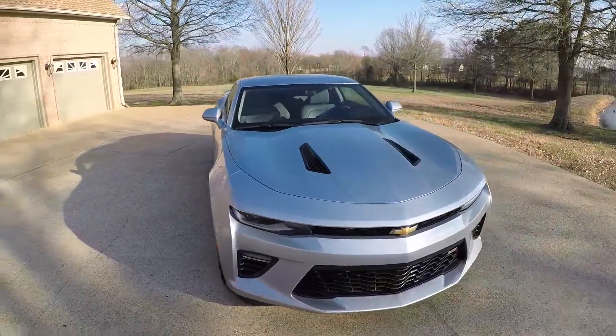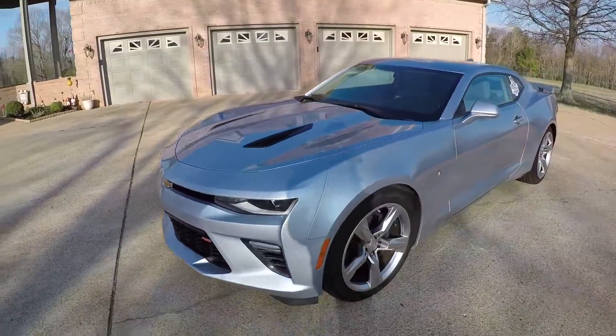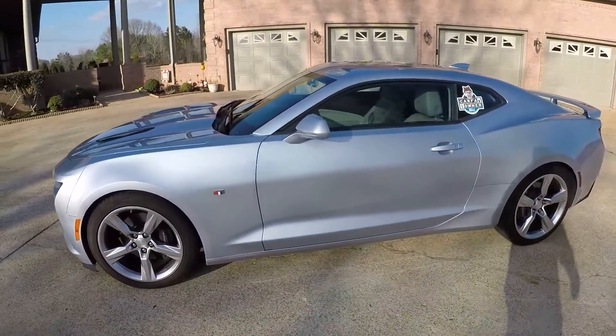Welcome to Sunset Motors, my name is Frank Gerard. We are located in West Tennessee. We've got a beautiful 2017 Chevrolet Camaro 2SS.